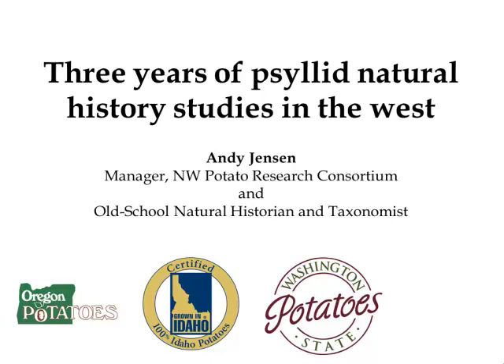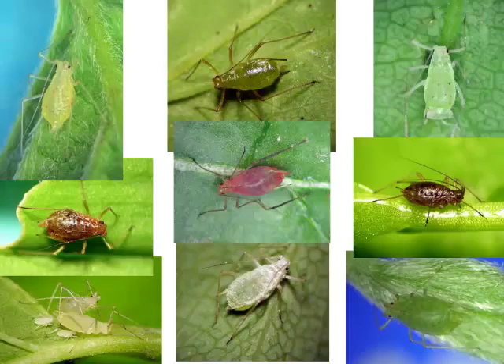I'm the oldest school of old school — a natural history and taxonomist type person. You don't get to see any data at all today from me. What I've done for the past 25 years, almost everywhere I go all year round, is collect aphids. I've described a bunch of species and learned a lot of things, published quite a few papers over the years. These are some of the aphids that I've described, with potato aphid in the middle.